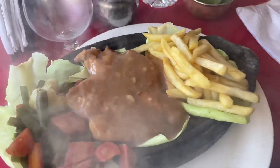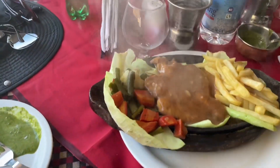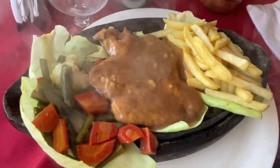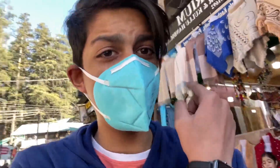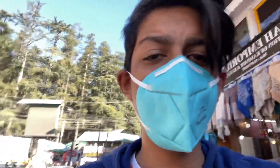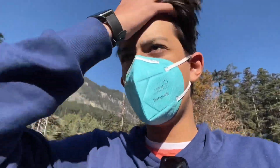Our chicken steak sizzler with fries is here, and we also had chicken steak kebab — it's looking very delicious. We will eat it fast. The restaurant is kind of an open mall local market but it's a cheap place so it can be good.